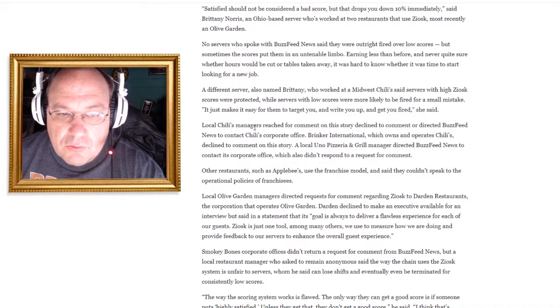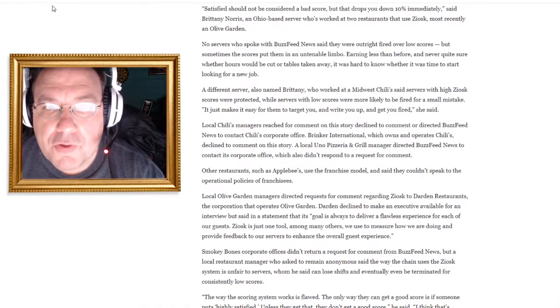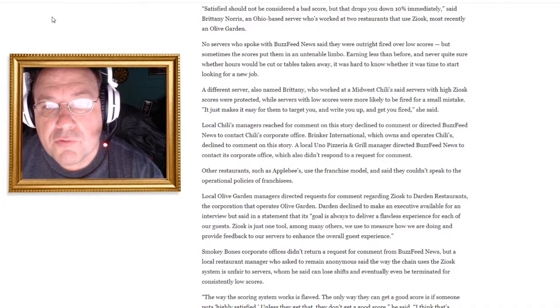Local Chili's managers reached for comment declined or directed BuzzFeed News to Chili's corporate office. Brinker International, which owns Chili's, declined to comment. Of course they did — they don't want to fess up to all this. The local Uno Pizzeria manager also directed BuzzFeed News to corporate, which didn't respond either. Why would the corporate office want to take accountability for this crappy technology that's costing people their jobs unfairly?